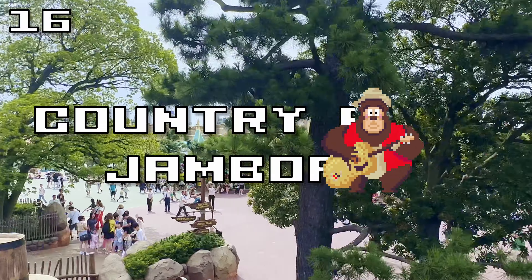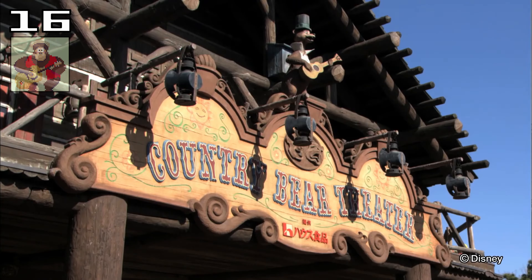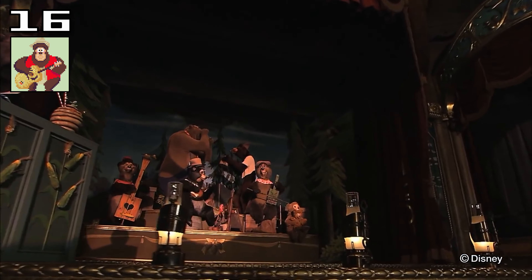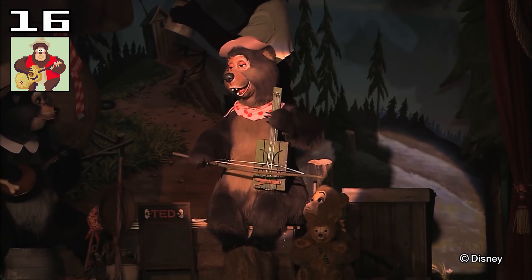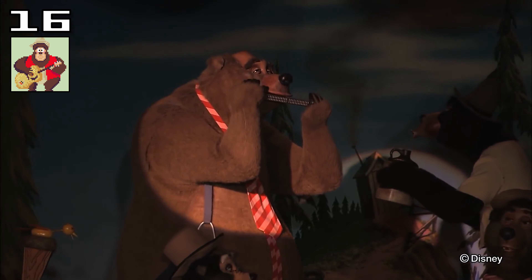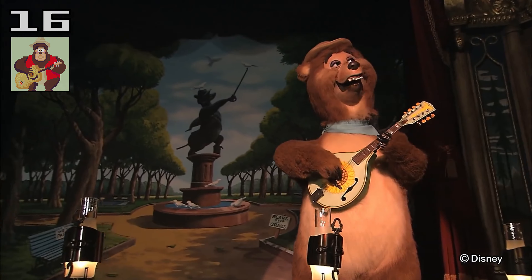One thing that you won't find in California is the Country Bear Jamboree. This Disney classic is always a joy to see, even in another language. Tokyo Disney Resort's excellent maintenance means that the bears look brand new, and the cast members cheerfully clapping along to the songs always get a reaction from the audience. I just really love this show.